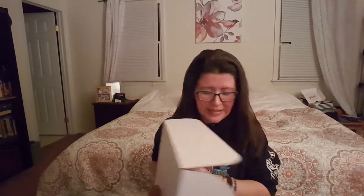Alright, so let's open it and find out what's in here. It's $30 a month — now I've definitely said it.